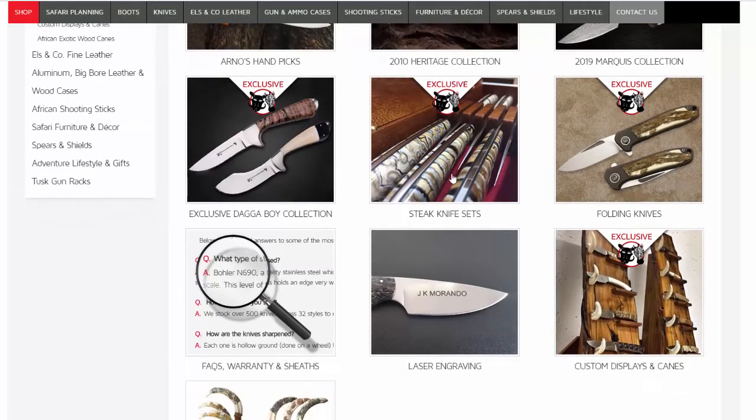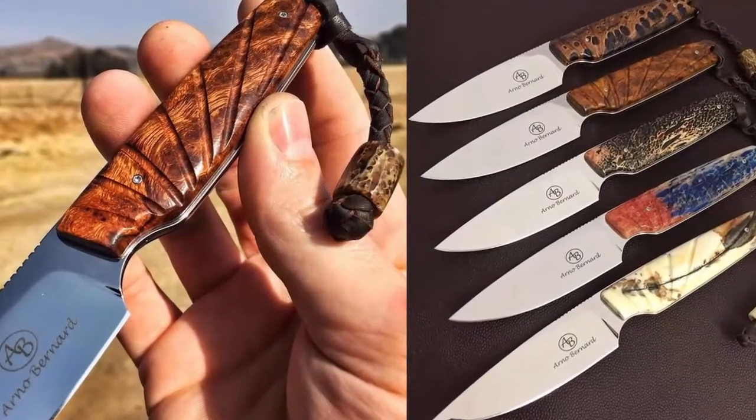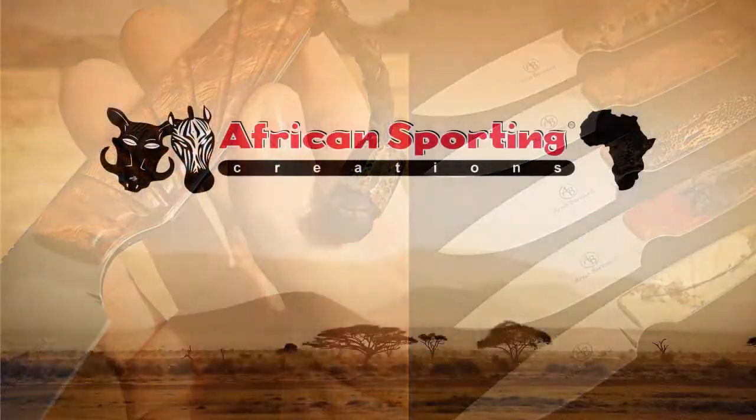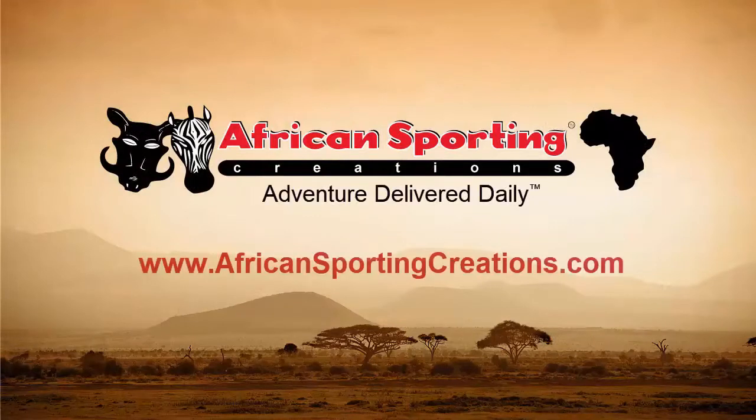We stock over 300 of their knives in Ohio, so you can order one today and have it by the end of the week. To learn more about these products and other African-inspired creations, please visit us at www.africansportingcreations.com.